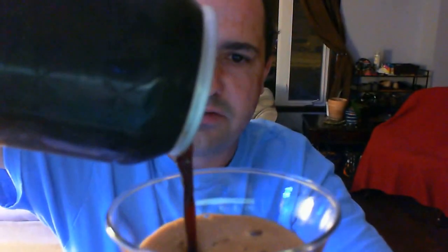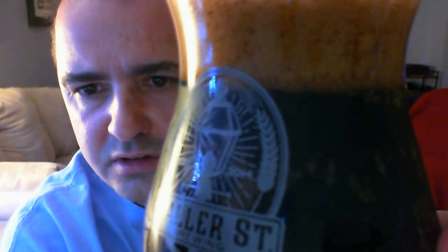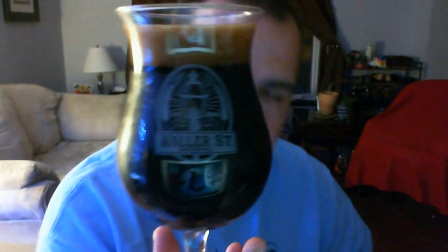She looks dark and thick. That head is very dark. This beer is very, very dark — you cannot see through that whatsoever. Look at that head; it's like chocolate milk. The appearance is nice.